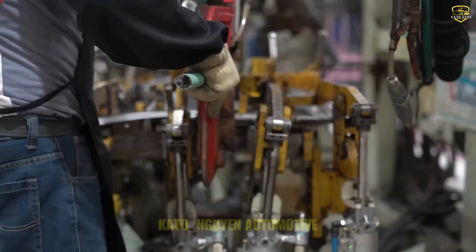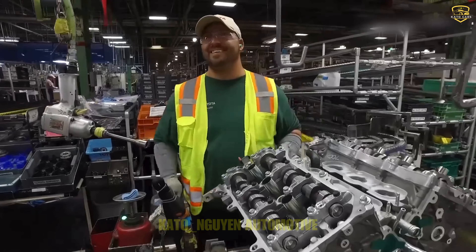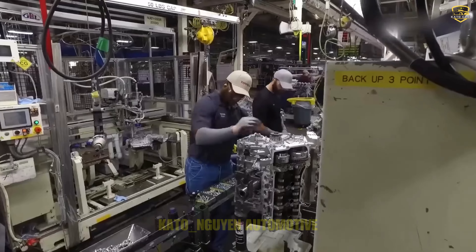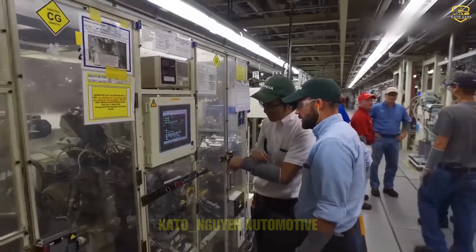A revolutionary Toyota engine has arrived, and it's leaving all competitors in the dust. To be honest, I've never seen anything quite like it. This isn't just another alternative fuel or one of the new complex engines — it boasts a high power output that puts even the top players to shame.